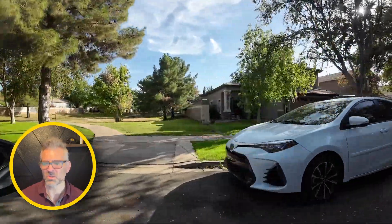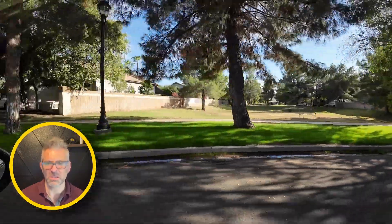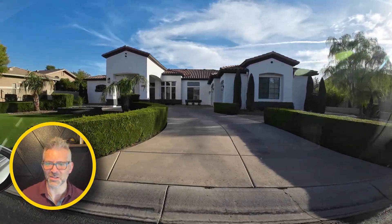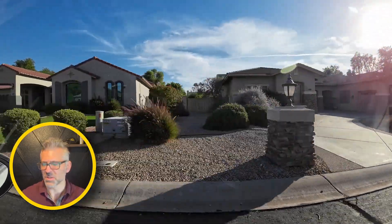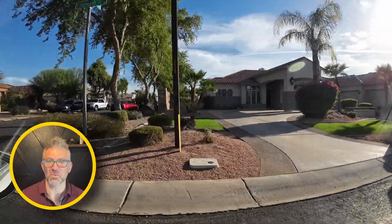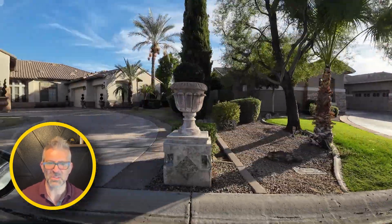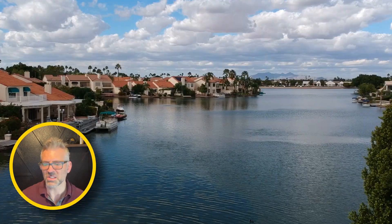Then we move into the Higley Groves area. There are a lot of trees here — you can see the shade, which is very nice when it's super hot outside in the summer. It really helps cool things down and protect from the intense sun. Then we move into Gilbert Commons, which features some really large homes. There's the entrance into the neighborhood — you'll see hedges, lawns (sometimes artificial, sometimes real grass), and circular driveways. Some really large homes in this area.